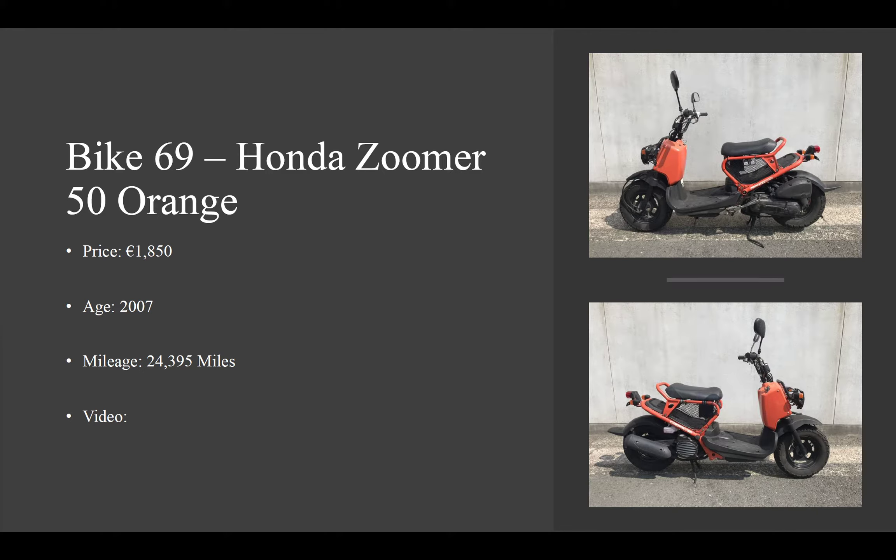On to the second to last bike, which is number 69, Honda Zoomer, this time in orange — really, really nice colour. It does have an additional extra of the rear mesh underneath the seat, so you can carry something underneath there without any problems. 1,850 euro, 2007 with 24,395 miles on the clock.